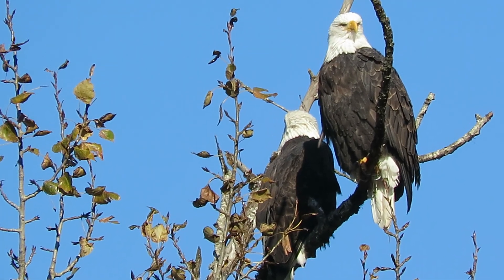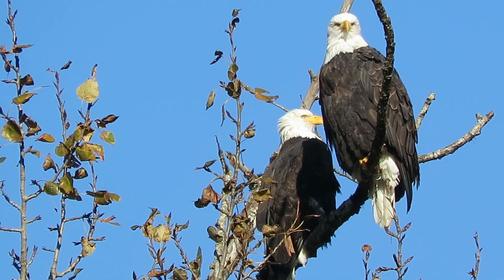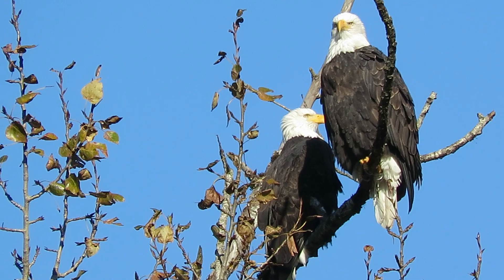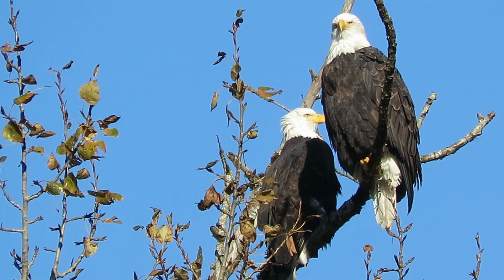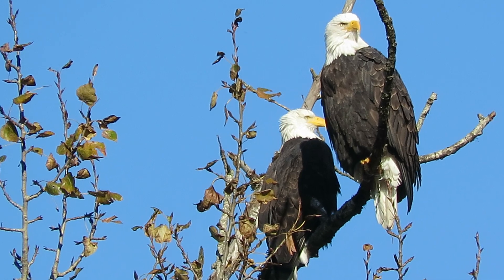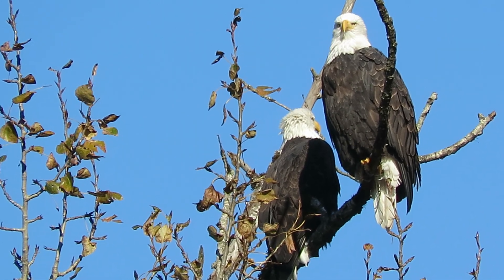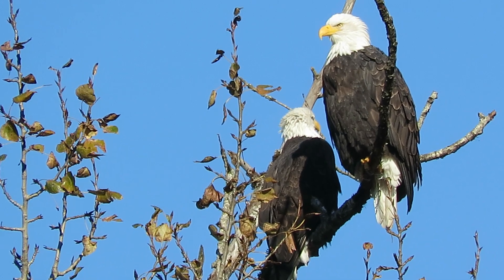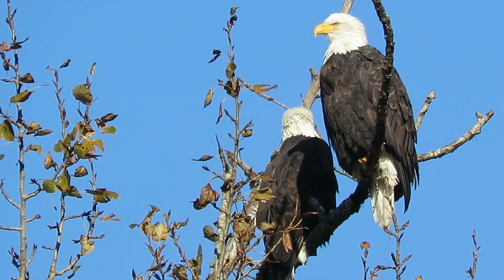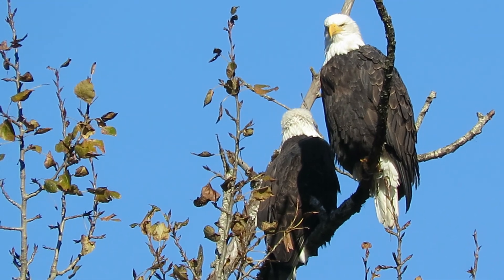I'm going to watch our bald eagles sitting up in the tree here watching the golfers at the Maplewood Golf Course. I've been watching every time I drive by on the Maple Valley Highway. I've watched this nest for several years. They raised two here last year. This year they're wintering out again.